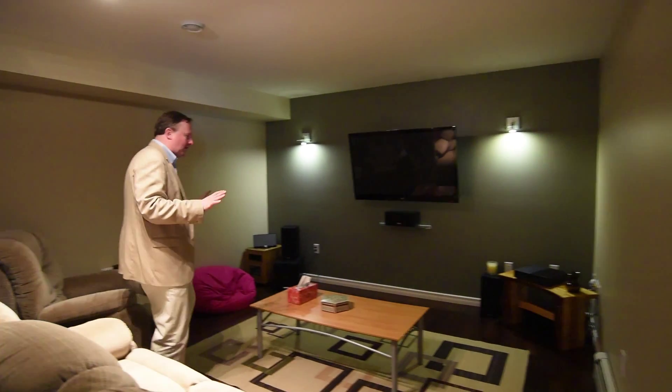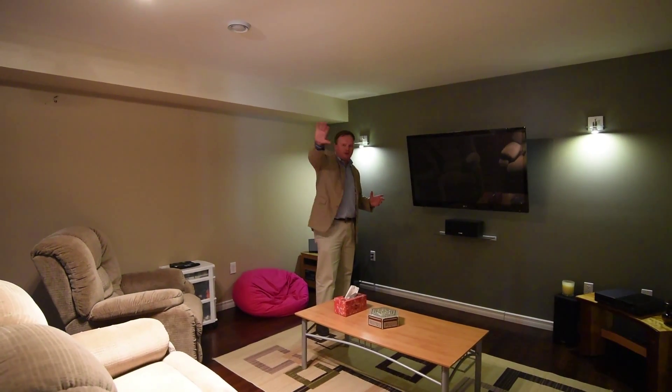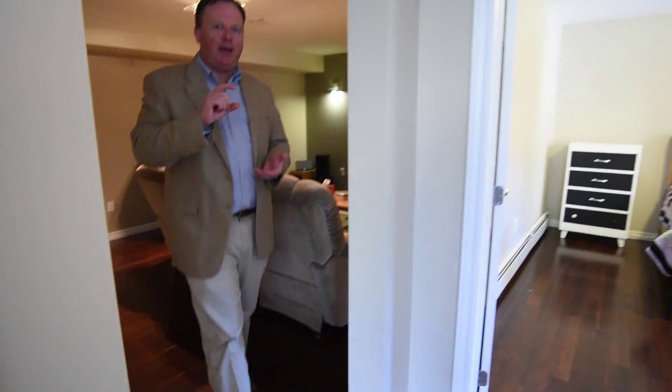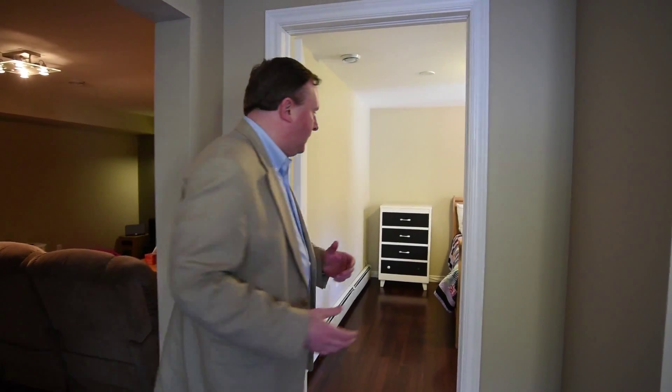I love this lower level — it's professionally finished and it really shows. First let's check out this great rec room: nice space in here, really warm feel, and it's got surround sound speakers too, so it's perfect for that full media experience.